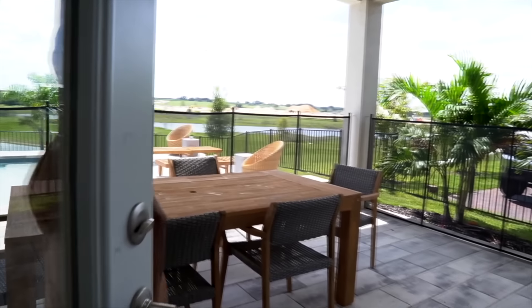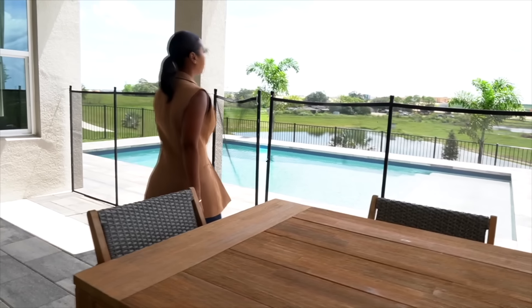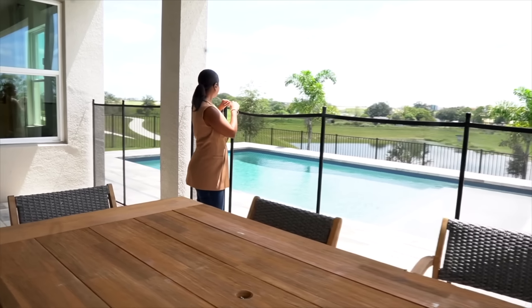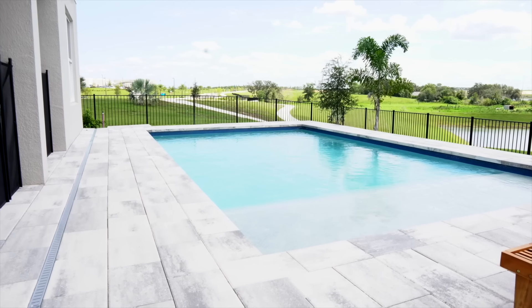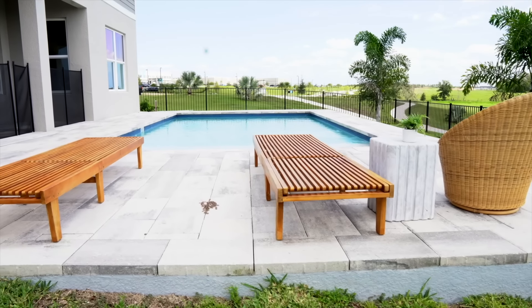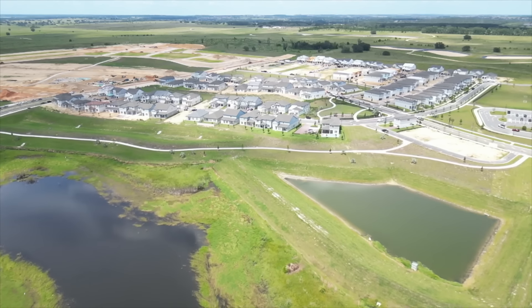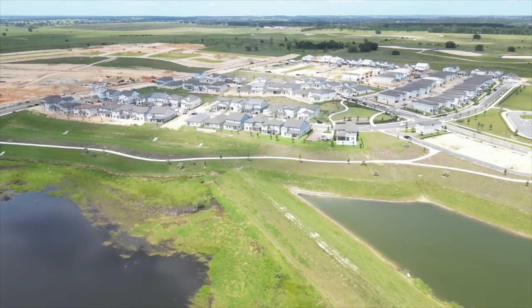This transitions out to your backyard pool area. The pool is of course an upgrade that you can purchase with the home, and this particular model is actually overlooking Medical City, which is expanding here within the Horizon West area. You do have the second phase of this community that's in the process of being built, so all of the models that the builder has for this community will be built over to my left-hand side.